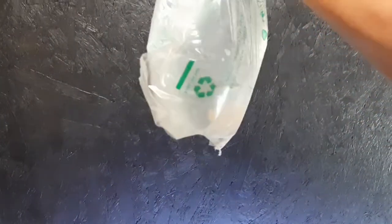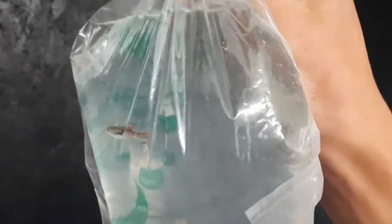No freaking way. Whoa — that is absolutely insane. Oh my goodness. Wow. We got live fish — these are black bar endlers — and literally nine days in the mail, and all of them, if not most of them, are alive. Yeah, it's kind of a mess, but...